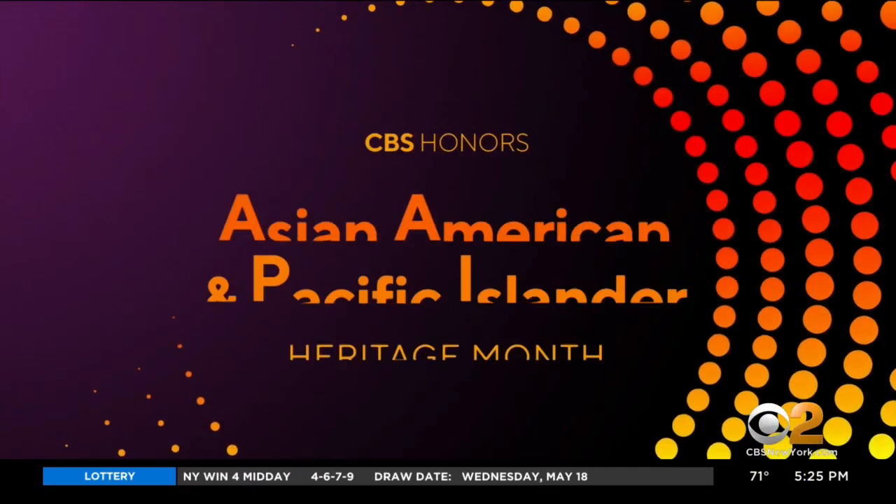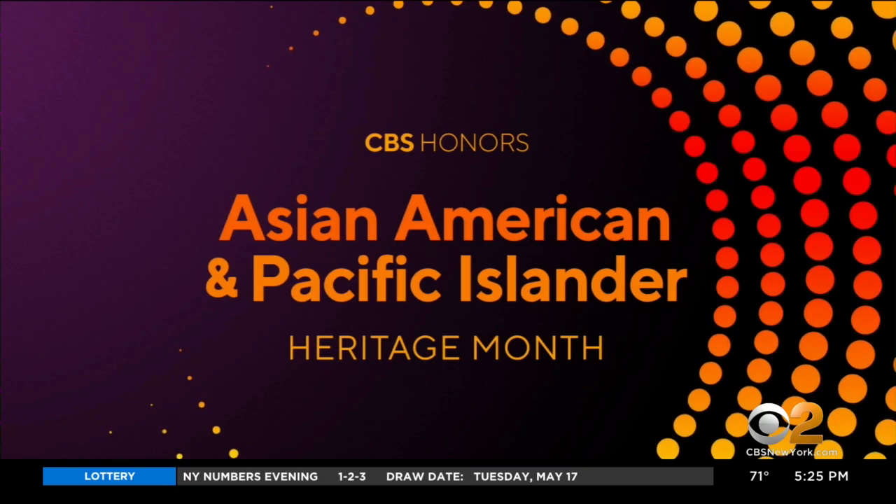As part of Asian American and Pacific Islander Heritage Month, we're putting the spotlight on a community that will soon officially be known as Little Manila. CBS 2's Leah Mishkin tells us why from Woodside, Queens tonight.